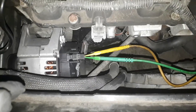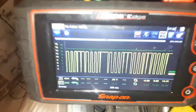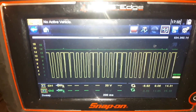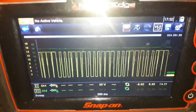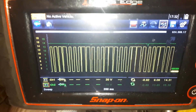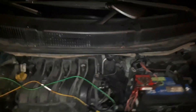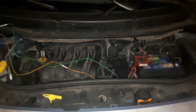Now I have back-probed the control wire and the feedback wire, and let's see how the signal looks like. It's a big difference. So that concludes our video for today. I hope you found this video useful, guys. Thanks for watching, and I will see you in my next video.